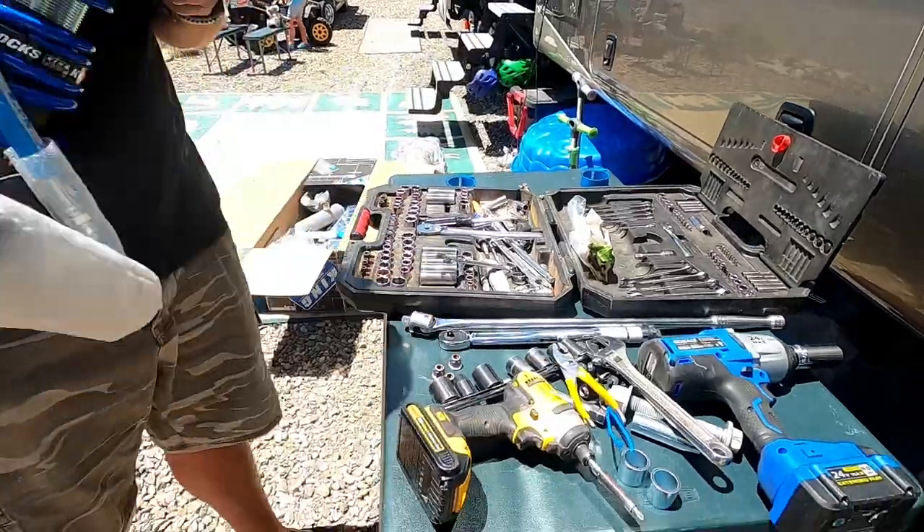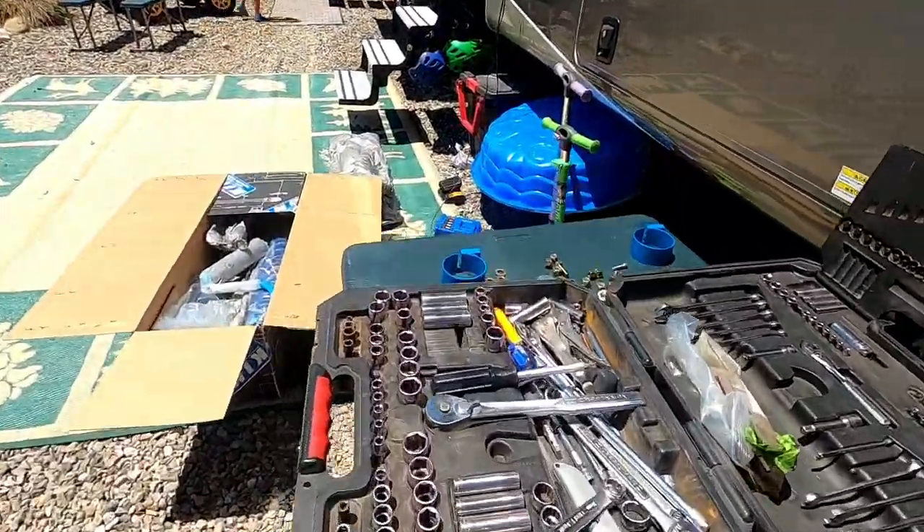Taking a quick break to figure out there's an electrical burning smell going on. I'm inside checking but I think it's outside. Okay, it doesn't seem to be the RV — Taylor thinks it might be a charger, probably that impact wrench charger sitting in the sun with the fan off.